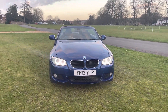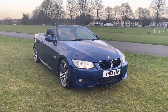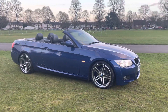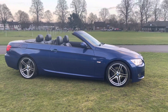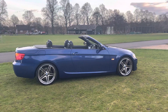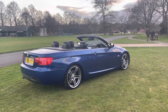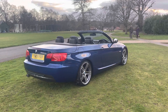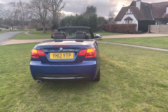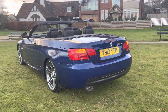Hi everyone, today I'm presenting a lovely immaculate BMW 320d convertible hardtop. Beautiful Le Mans blue color, comes with 313-spoke style 19-inch alloy wheels. These were refurbished by the previous owner two years ago and they still look very mint. It has a brilliant full service history from BMW.